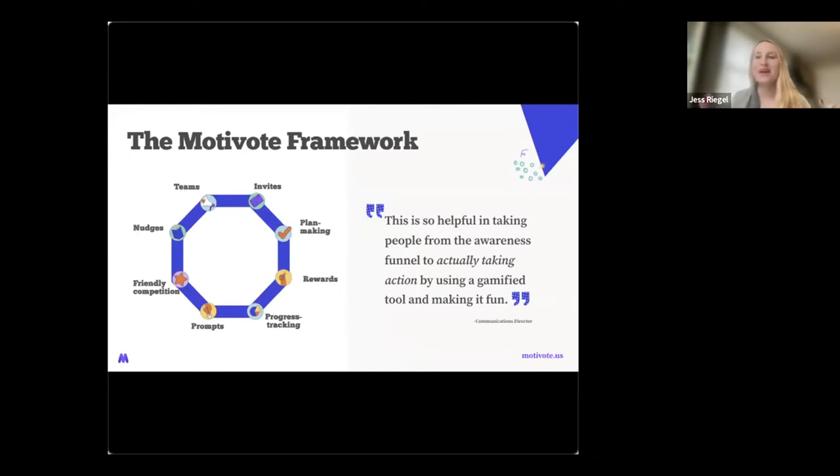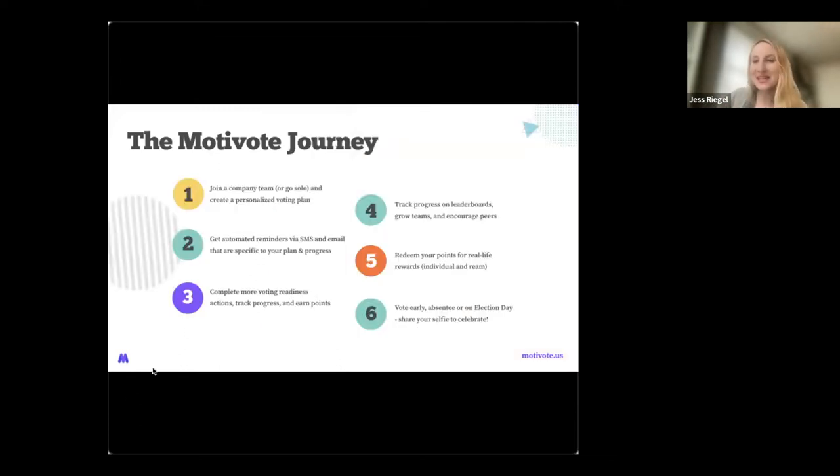For example, research shows that when you make a concrete plan for when and where to vote, you're around nine percentage points more likely to follow through. So we incentivize the act of plan-making by helping you do it with a peer network and gamifying the process. In practice, you can invite your employees to join company teams — this could be employee resource groups, department-based, region-based, or location-based — or you could let employees use this as an individual resource. Employees get automated reminders via SMS or email specific to the voting plan they've made, and they complete actions tracking progress and earning points, with leaderboards and friendly competition to keep it fun.